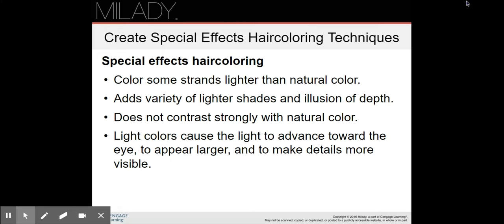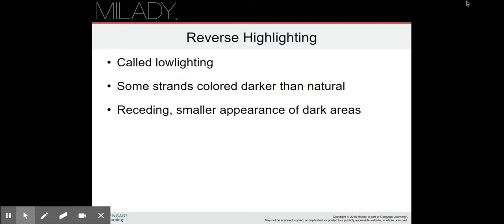Special effects hair coloring involves coloring some strands lighter than the natural color. It adds a variety of lighter shades and an illusion of depth and does not contrast strongly with natural color. Light colors cause light to advance toward the eye, making details appear larger and more visible. Special effects include highlighting, balayage, and ombre. Reverse highlighting is referred to as low lighting — instead of weaving out strands and bleaching them, you weave out strands and put dark color in them, creating a receding, smaller appearance of dark areas.